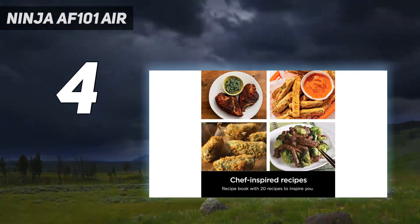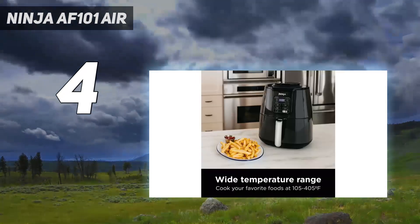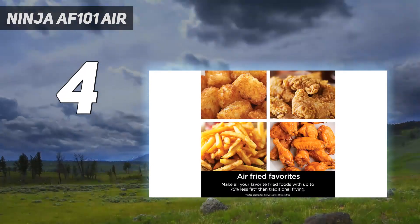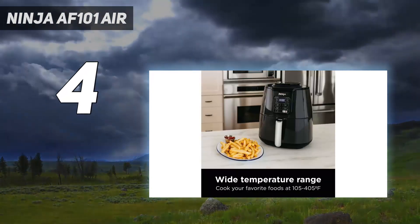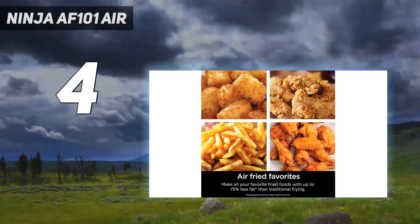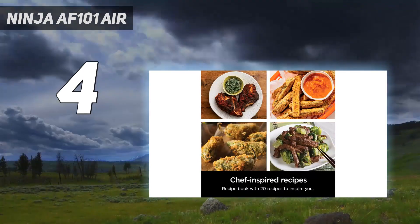It boasts many of the same capabilities as well as the same high performance. In our tests, chicken wings came out super crispy quickly and fries cooked well. It's easy to program and clean with a non-stick basket and removable cooking tray. We rated it our best overall pick in our best small air fryer story, and we appreciate that its smaller size doesn't compromise performance and that its capacity isn't that much less than its counterpart.